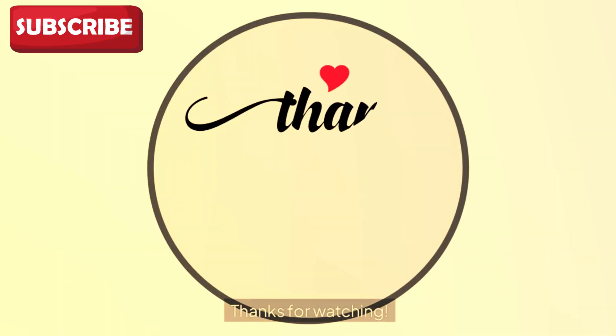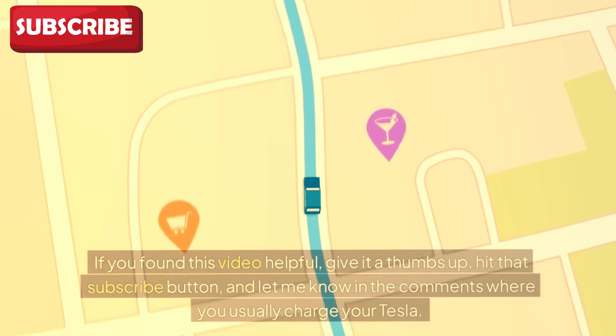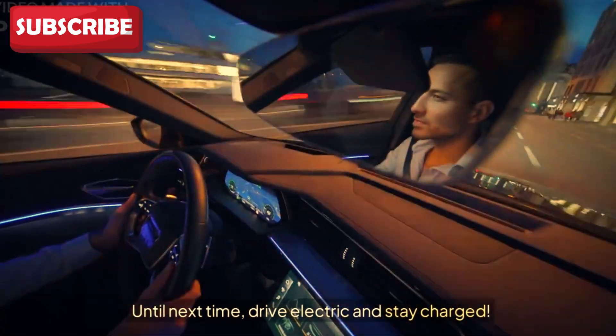Thanks for watching. If you found this video helpful, give it a thumbs up, hit that subscribe button, and let me know in the comments where you usually charge your Tesla. Until next time, drive electric and stay charged.